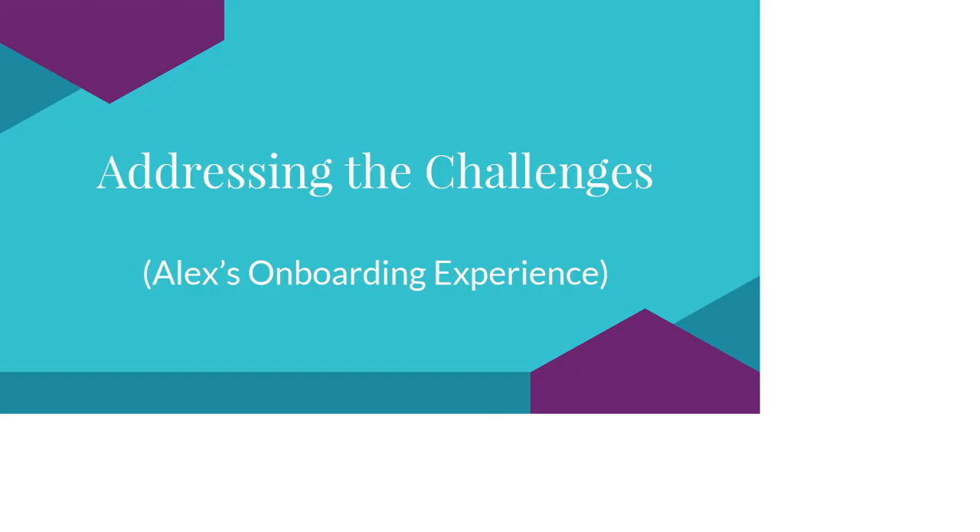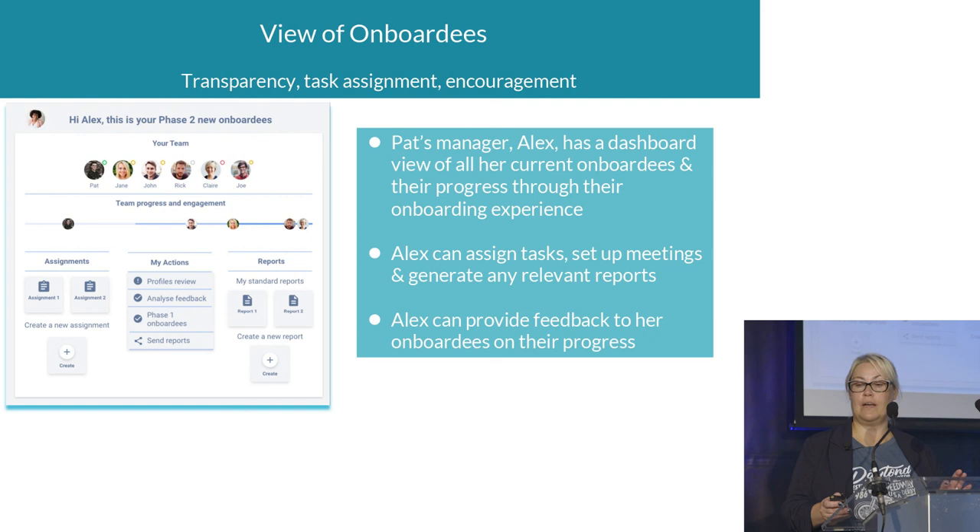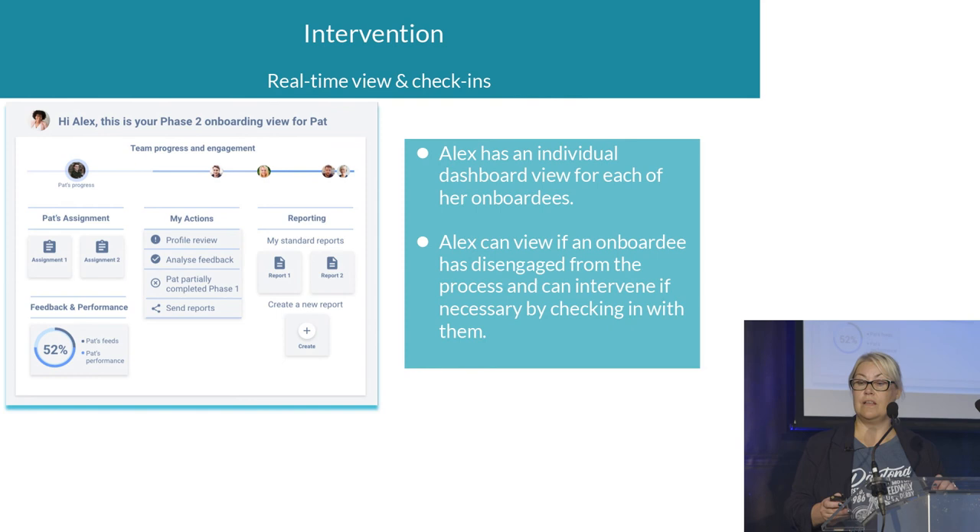Pat is the new onboardee, but they also took into account the persona of Alex, Pat's manager. Alex needs to see how onboardees are progressing, so she has a dashboard of all her current onboardees — who they are, where they're at. She can assign tasks, provide feedback, and check in if someone is disengaging. There's an individual dashboard for Pat specifically, so she can see if he hasn't completed training for a while and reach out to say 'Hey Pat, is everything OK? Do you want to have a call?' — so nobody feels they're doing this completely alone and they have a manager who cares about them.